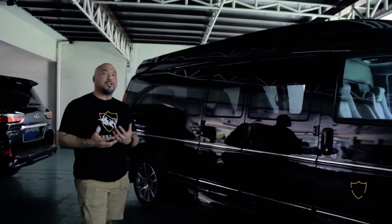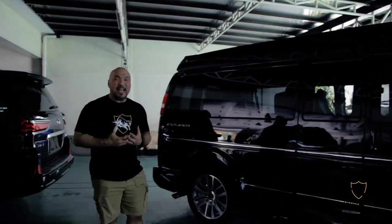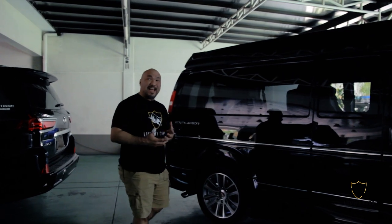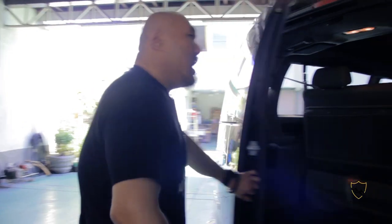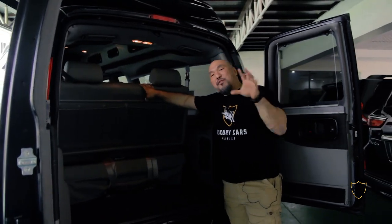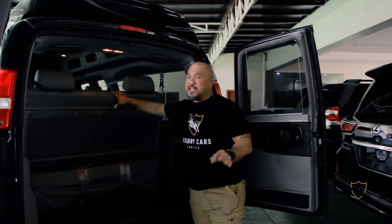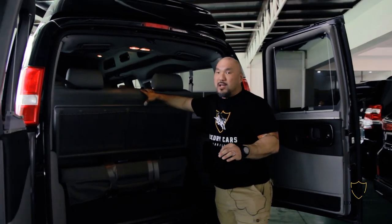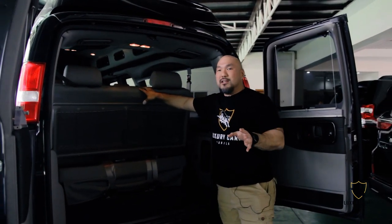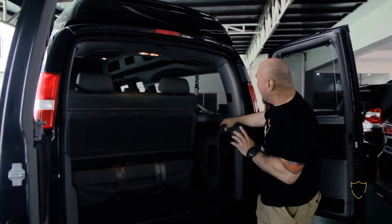This is a special limo van. It's made by Explorer — it's their highest model trim called the XSE. If we take a look at the van from the back, this is a nine-seater van that was actually converted to a seven-seat configuration. Why do we do that? To account for the additional space inside the van.